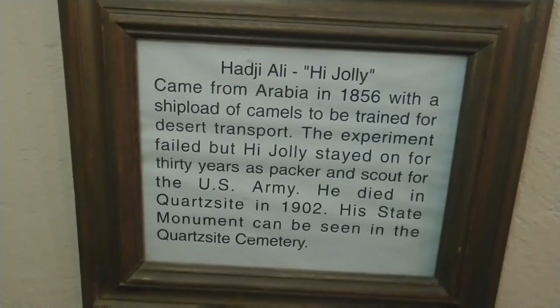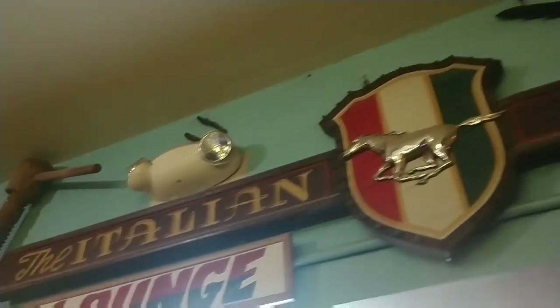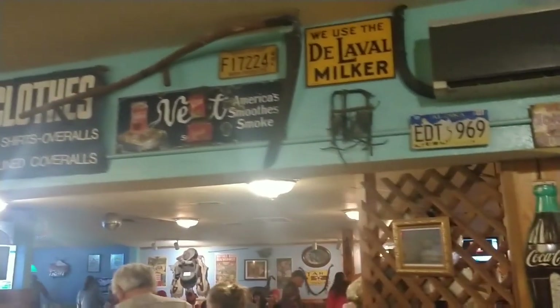There's a lot of memorabilia and interesting artifacts on the walls of Silly Owl's Pizza. We're going to go around and take a look at a few of them. Old pictures, old mining equipment — this kind of stuff is all around the restaurant. We've got saws and shovels and horseshoes and pieces of equipment.